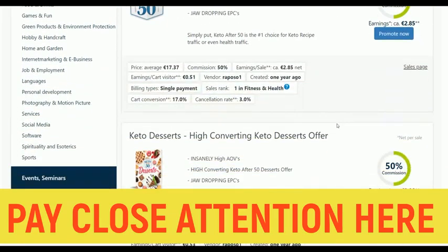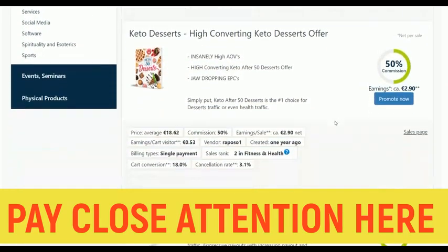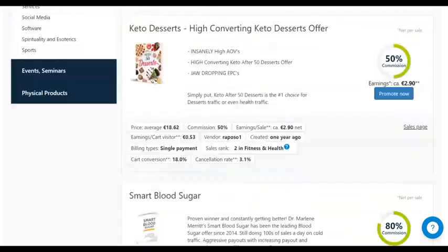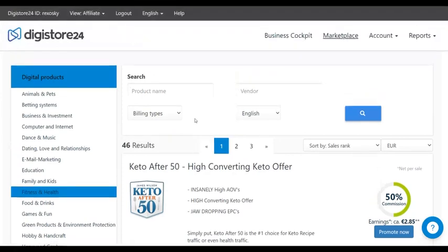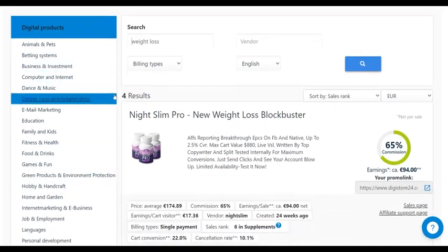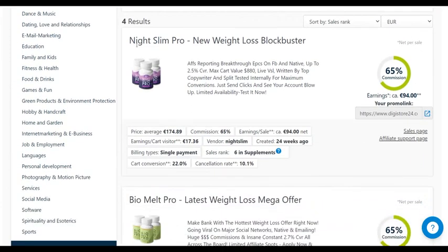Health and fitness converts very well all year round. For example, search for 'weight loss' products. You'll find a lot of weight loss products you can promote. For example, here's one called NicelyPro — a weight loss offer that converts very well. You can see the cart conversions are up to 22%, so many people are actually buying this affiliate offer.